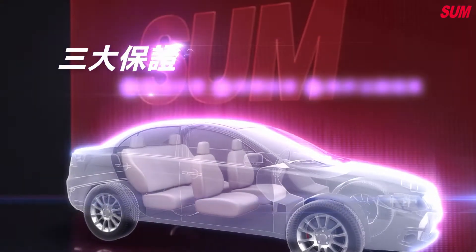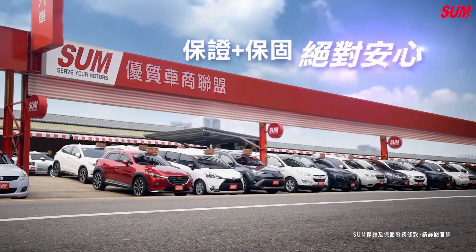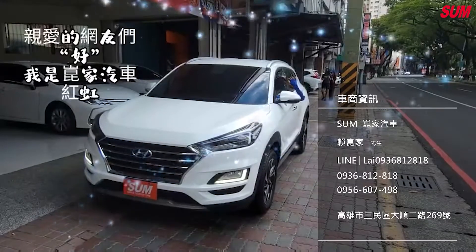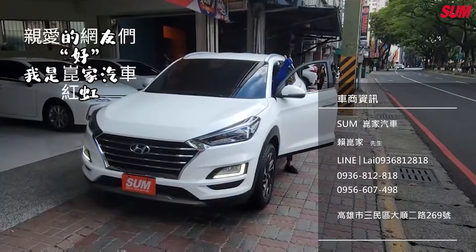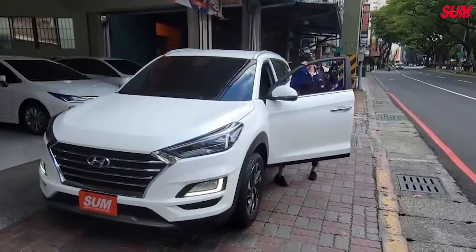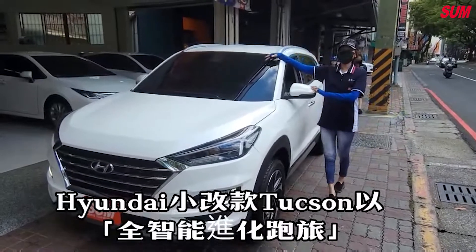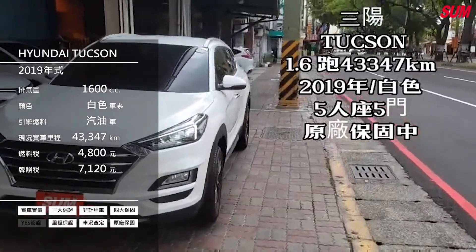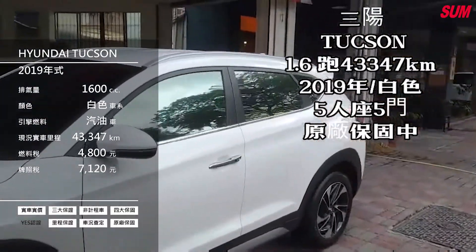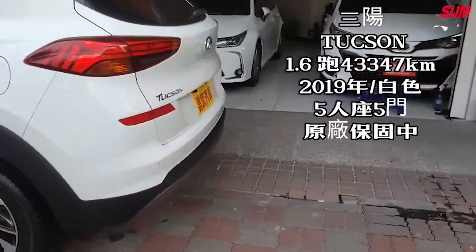親愛的網友們，好，我是昆佳汽車洪洪。此車是現代小改款 Tosan 1.6 渦輪增壓全智能進化跑旅，山陽 Tosan 1.6，跑 43,347 公里，2019年，白色，五門，原廠保護中。